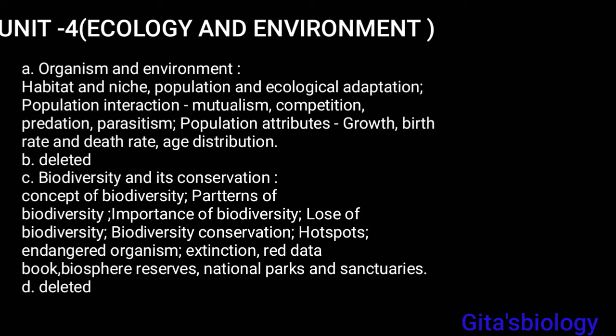In Ecology and Environment, two chapters have been deleted. Only two chapters are present: 'Organism and Environment' and 'Biodiversity and Its Conservation'.